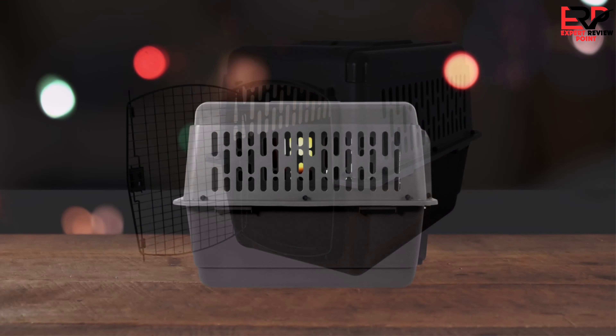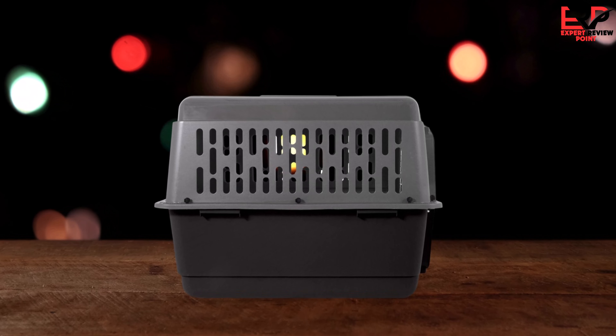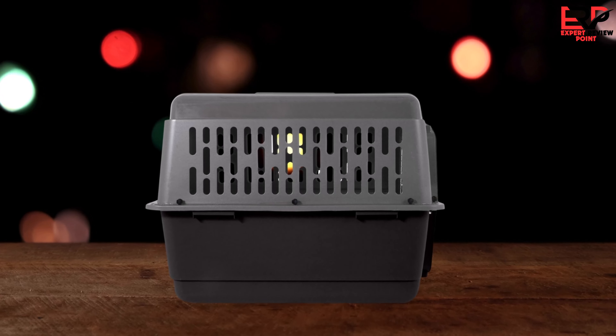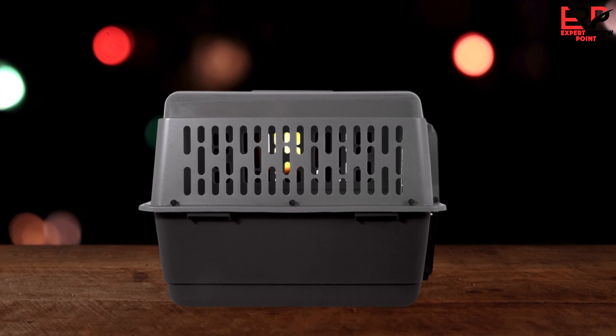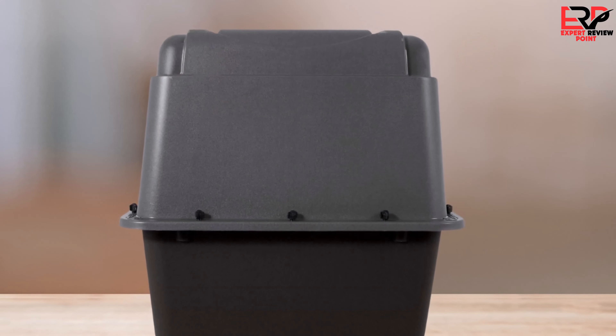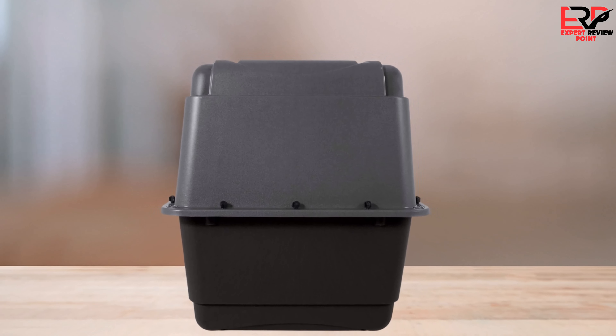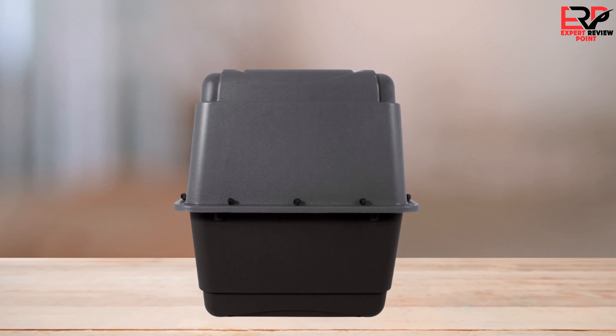Regrettably, the durability of the kennel didn't stand the test of time. Within a short period, signs of wear became evident, contradicting the product's claims of being made for robust use. Feedback from other customers echoed my disappointments, with reports of easily damaged locks, misaligned doors, and an overall drop in quality in newer versions of the product.